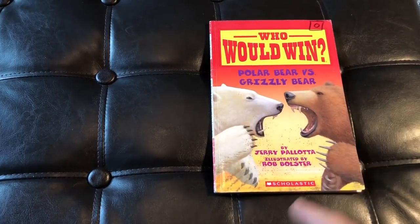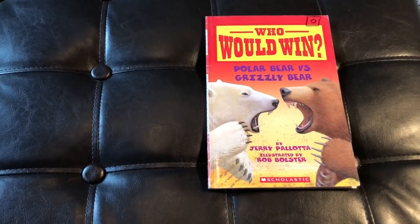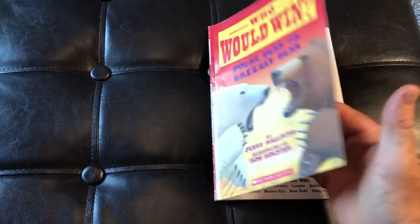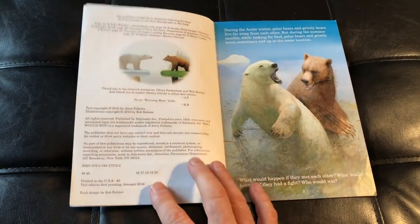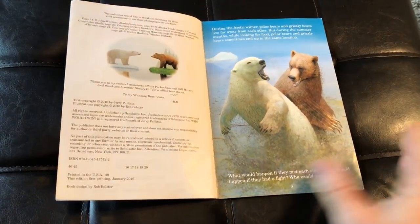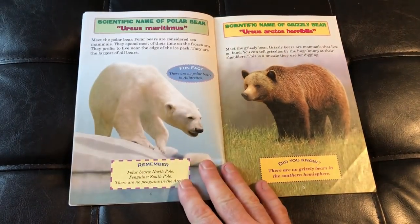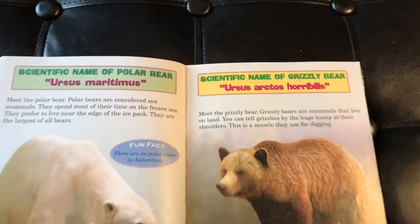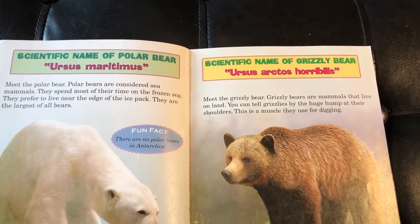By the way, I'm going to show you every single page in this book, including who wins the fight, so stay tuned, build your evidence, and see if you can make a nice prediction here. If you're familiar with these books, they start off by giving you a little bit of background on these two guys — our Polar Bear and Grizzly Bear. They give you the scientific names for these guys, which I am not even going to try to pronounce.